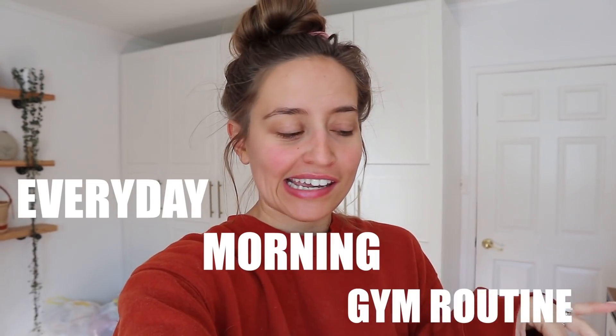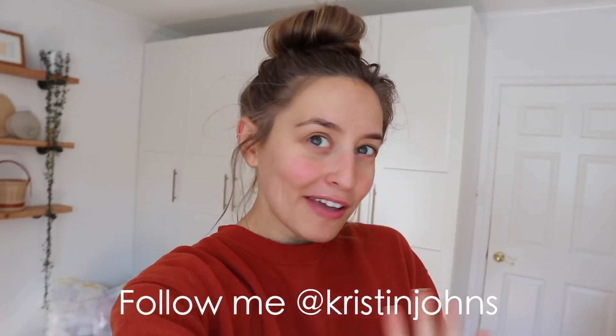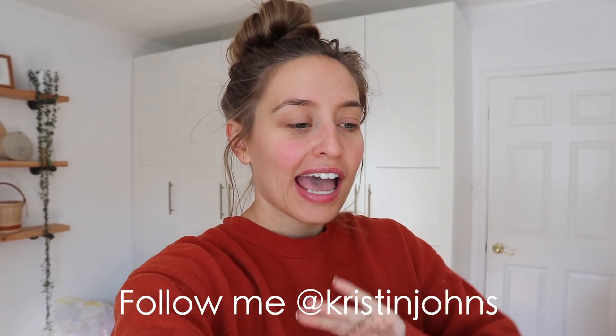Good morning! I'm going to be showing you my everyday morning gym routine. I recently posted on Instagram about my fitness journey — some before and after photos and my gym routine — and I was getting a ton of questions about it. So first I wanted to show you guys how I get ready for the gym, because I'm still in my pajamas as you can see.